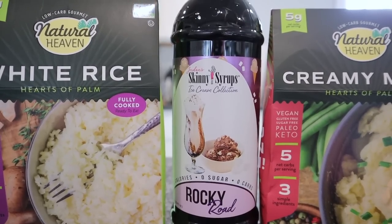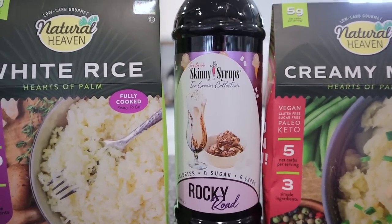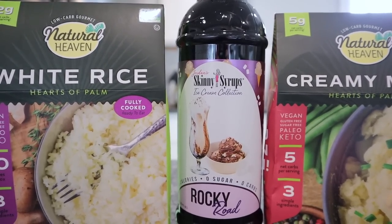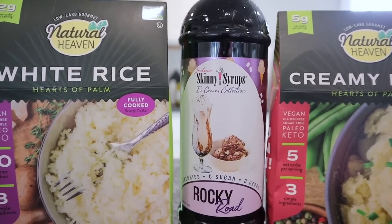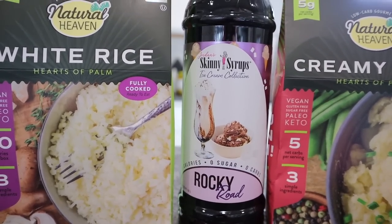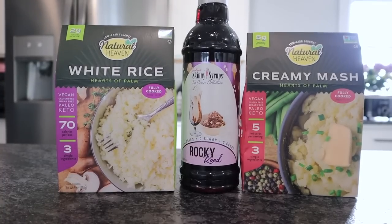They also had some Jordan Skinny Syrups — the Ice Cream Collection. I picked up the Rocky Road, which is zero everything. Chris likes to add these to iced coffees, frappuccinos, hot coffee, keto chow, and ice cream. This isn't something we see often so we picked up one. That's everything from TJ Maxx.